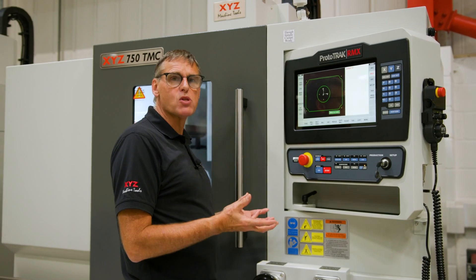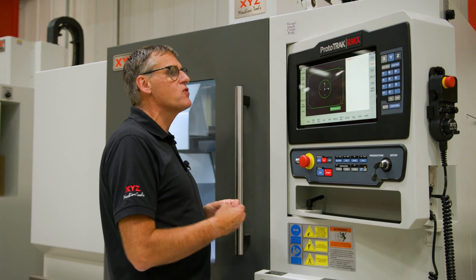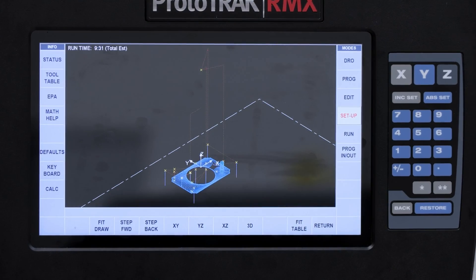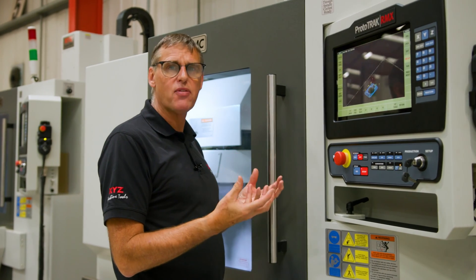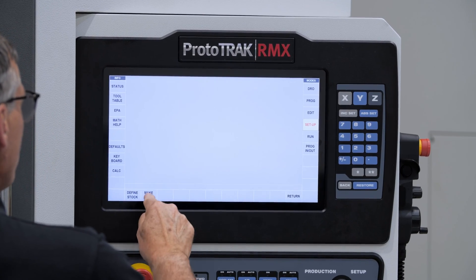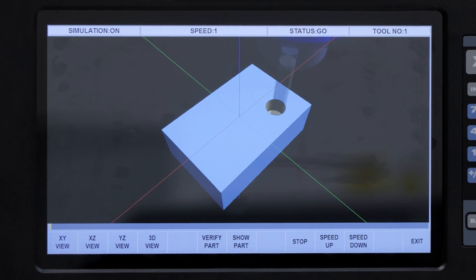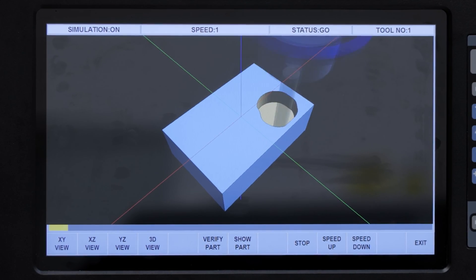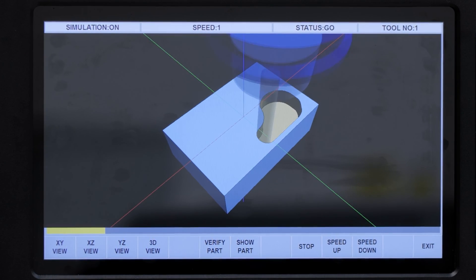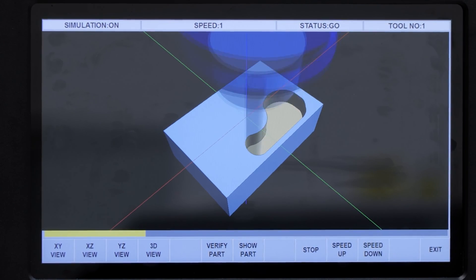When your program is written, we can get the control to verify exactly what we've told it to do. By selecting Setup we can view a tool path, which shows us the path the tool will take. For the ultimate verification, select Verify Part and we see the complete tool path being activated — this allows you to see if you're going to go through any islands in pockets, or if the drill hasn't been lifted out correctly. It really is the ultimate check of what you've programmed the machine to do.